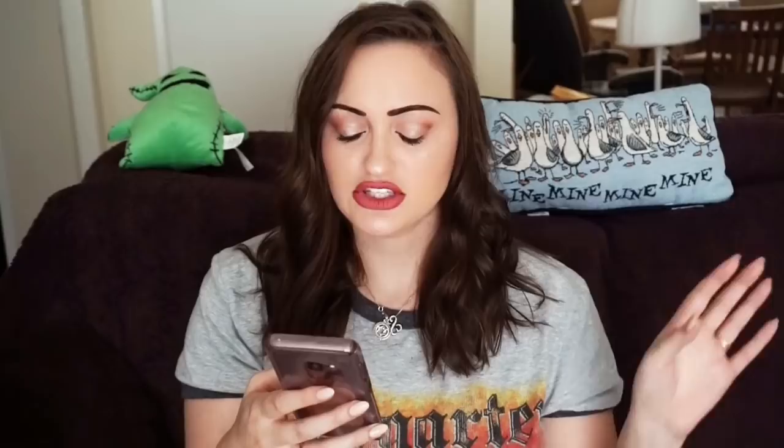We have a Nick and Zoe 2X cardigan sweater — women's striped multicolor metallic threads cardigan. I sold it for $22.50 plus $6.50 shipping. I realized that Nick and Zoe actually sells a lot better on eBay than it does on Poshmark. I still list it on both platforms, but I've sold all of my Nick and Zoe on eBay. So if you guys find Nick and Zoe in good condition, pick it up — it's more of an eBay seller than a Poshmark seller.